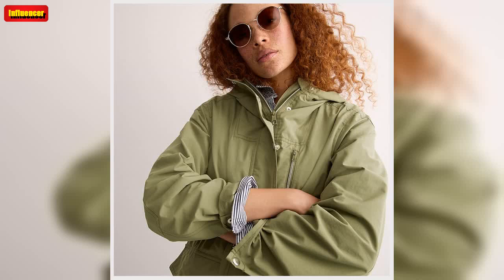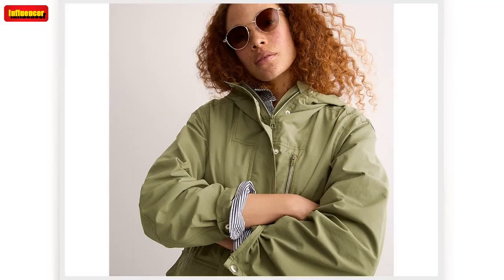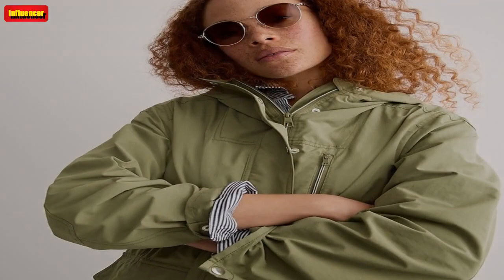J. Crew Laila mule heels in leather. Add a modern polish to all your fall looks with these sleek, backless mule pumps. These square-heeled shoes also come in black. Originally $178, now $60.